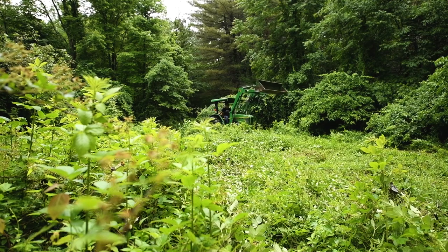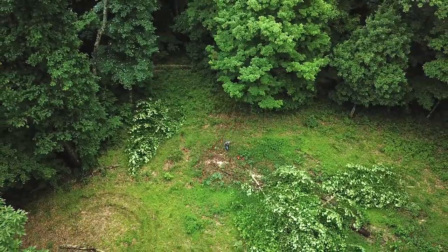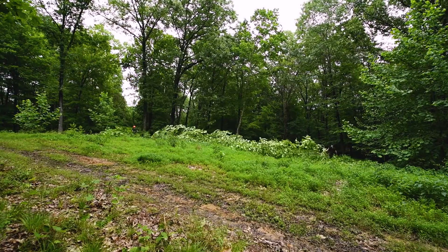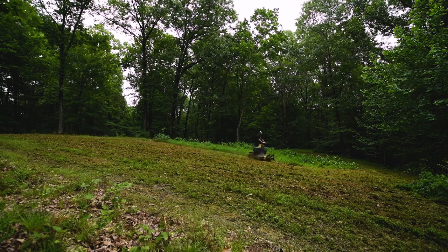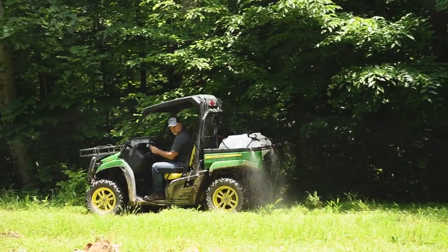Here we are on the final stages of creating these fall food plots in this big timber project that we started back in June. We've established six micro plots in the timber that were once log decks out of commission for years. We came back in June with chainsaws and a mower and cleared these areas where we could cut them down short, then used an ATV tank sprayer and sprayed them with glyphosate to burn down the weeds and grasses.